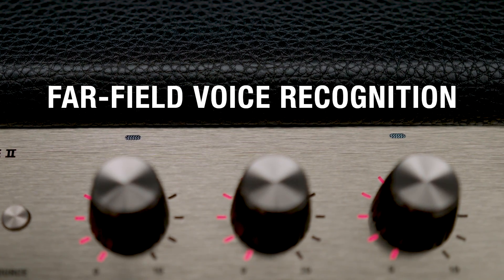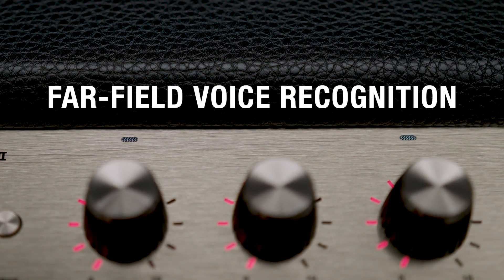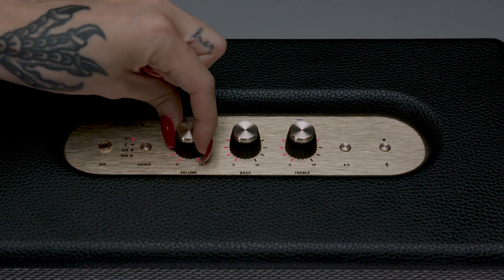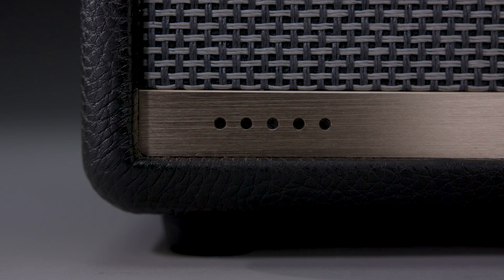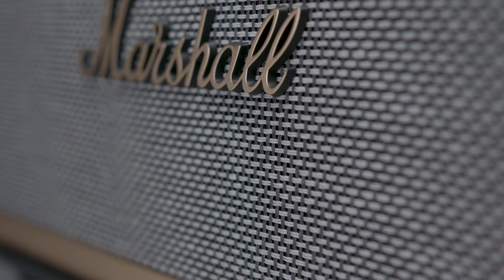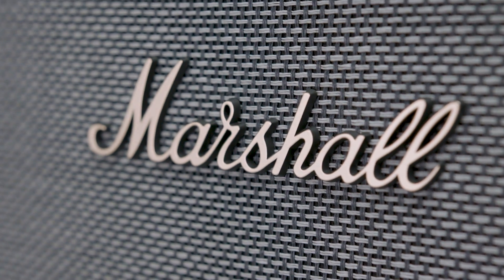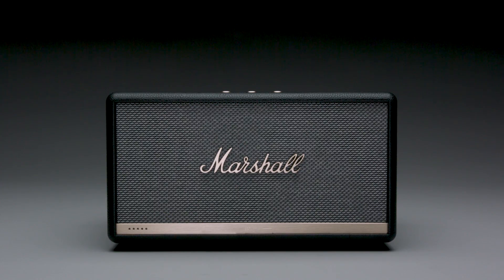Marshall Voice speakers use a far-field microphone array for smart voice recognition and noise cancellation, even when the music is turned up or if you're across the room — Alexa will hear you. With Stanmore 2 Voice, you can use Alexa to control smart interfaces such as TVs, lights, locks, thermostats, and more.